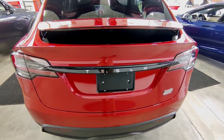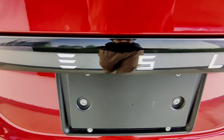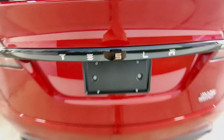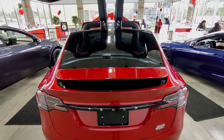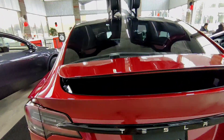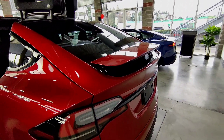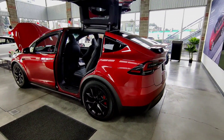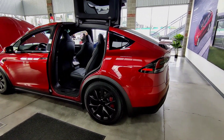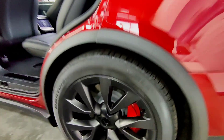At the rear, the iconic Tesla badging is flanked by mesmerizing LED taillights. With their sleek design and attention to detail, these taillights are sure to leave a lasting impression. Mounted atop the rear hatch is a body-colored spoiler, meticulously crafted to enhance performance and efficiency. It adds a touch of sportiness while improving stability at higher speeds for a smooth, controlled ride.